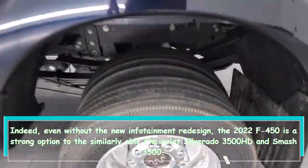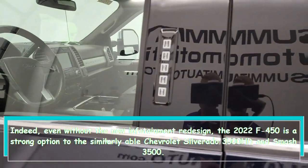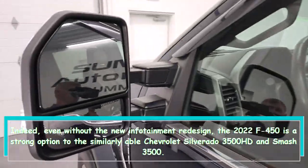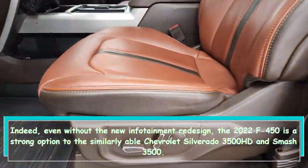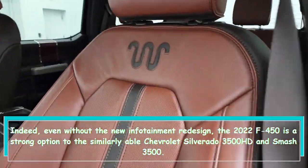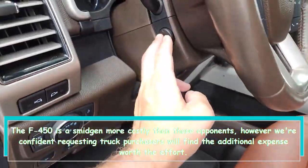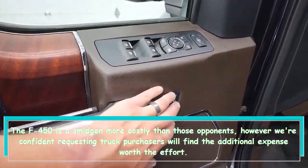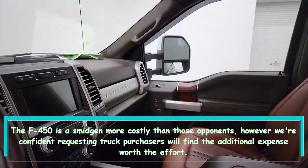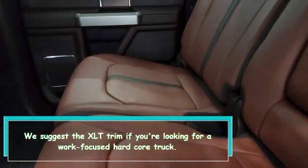Even without the new infotainment upgrade, the 2022 F-450 is a strong alternative to the similarly capable Chevrolet Silverado 3500 HD and Ram 3500. The F-450 is a bit more expensive than those rivals, but we're confident that demanding truck buyers will find the extra cost worth it.